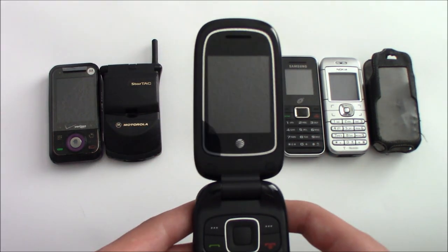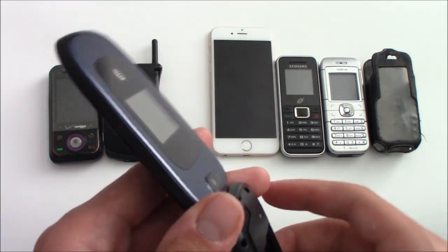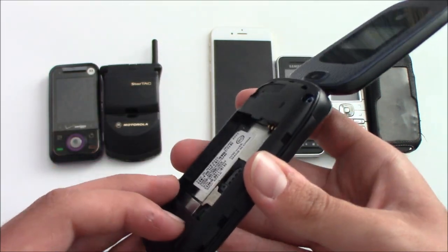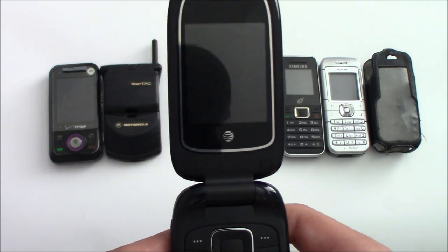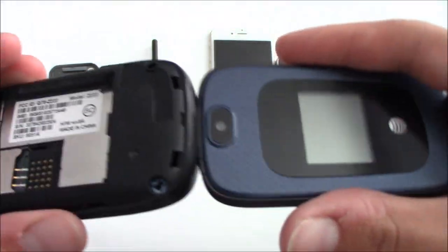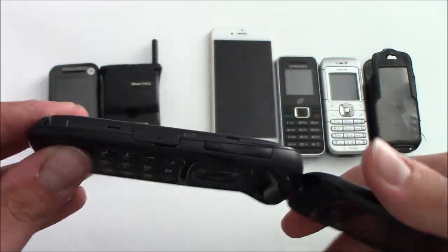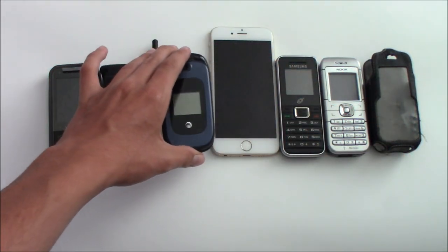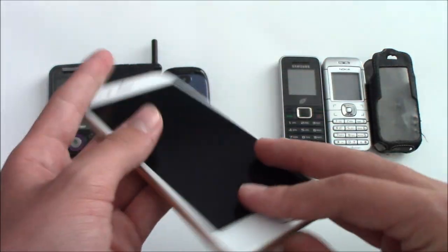Next is a ZTE Z222 on AT&T. This one doesn't have a battery, but I was able to remove the back part and slide in an LG battery. I found out this phone does turn on and works fully. In the time I had it on I was able to reset it, and it's in pretty good condition — the only thing wrong is that it has no battery.